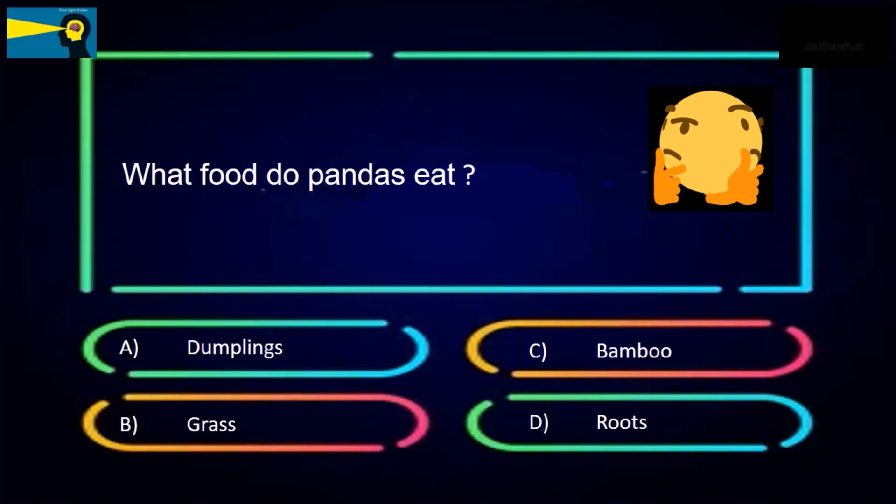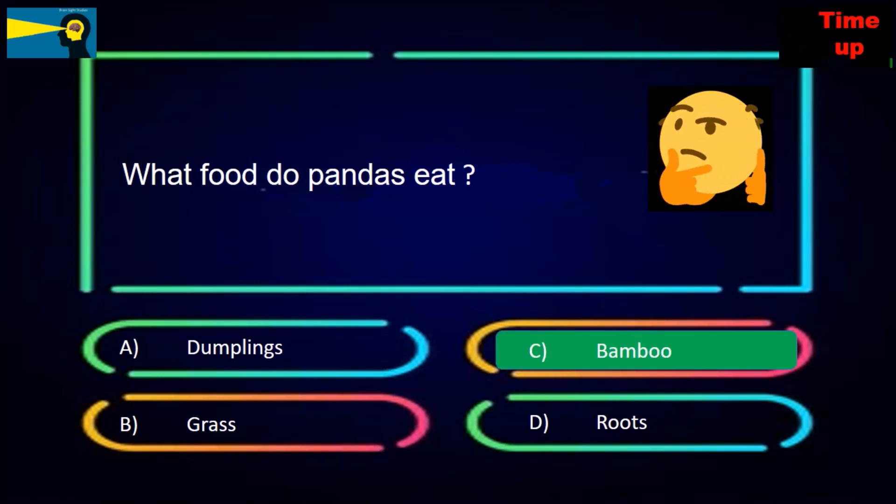What food do pandas eat? The options are dumplings, grass, bamboo, or roots. The answer is bamboo.